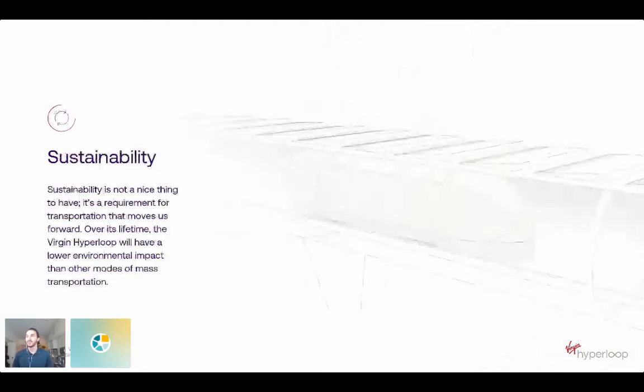Something very important to me is the sustainability aspect of our system. We've got a lot of changes we need to make in sustainability, and Hyperloop provides a unique solution. Our system is 100% electric — from the pods operating, to the pumps pumping down the tubes, to the portals and stations. Being 100% electric, it inherently produces no direct emissions. The elevated guideway itself has a small footprint compared to other modes of transportation.